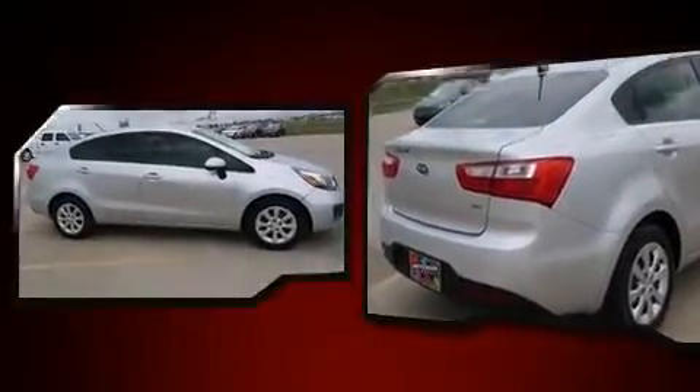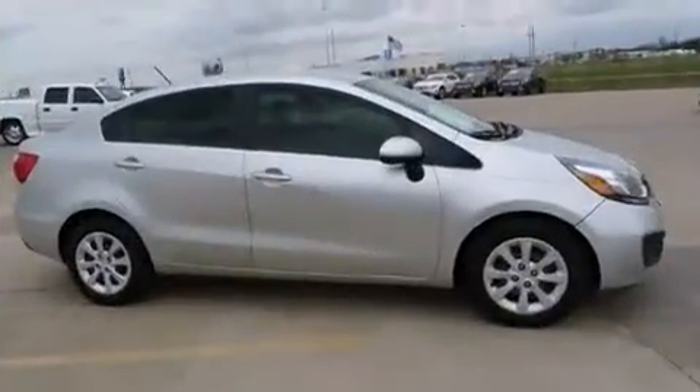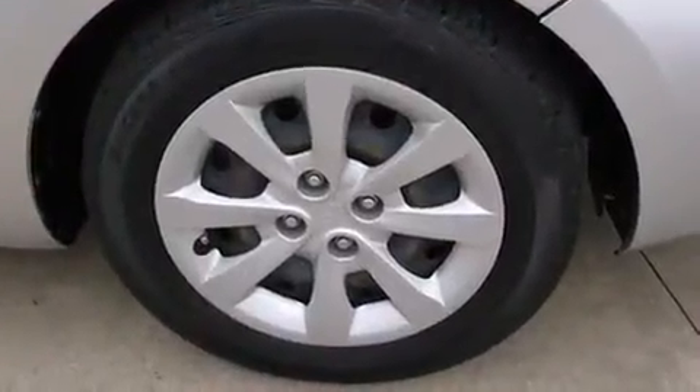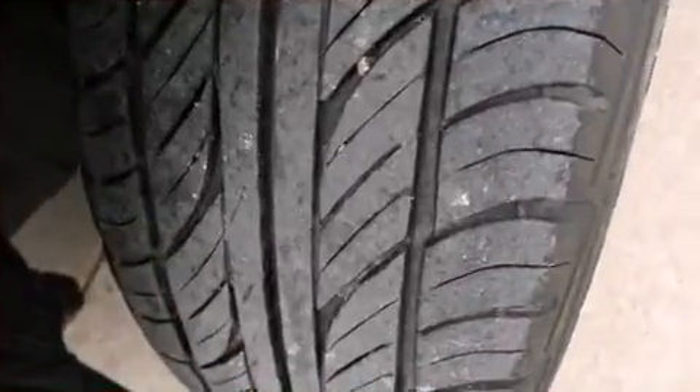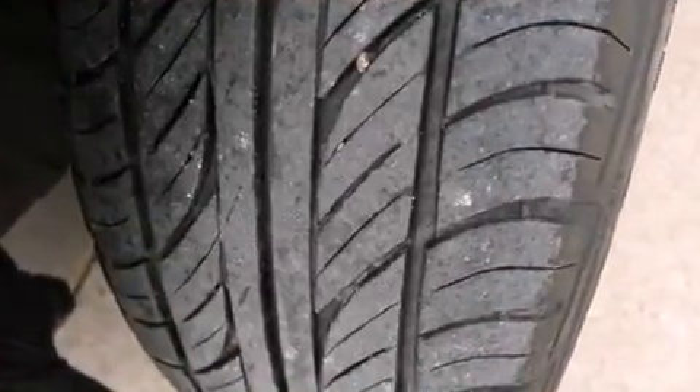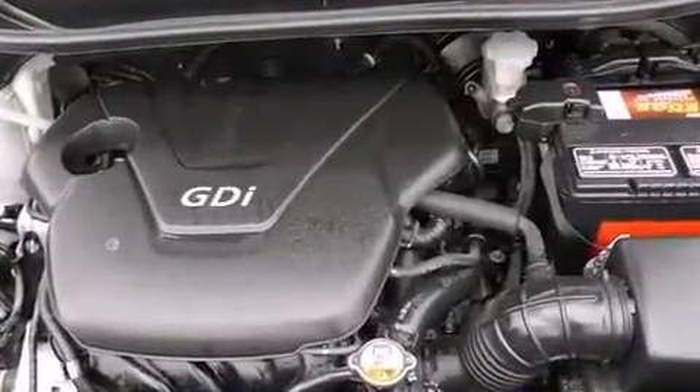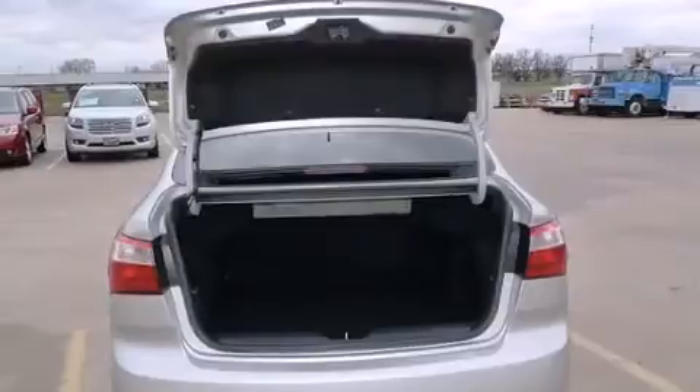Audio features include a CD player with MP3 capability and four well-positioned speakers. Kia ensures the safety and security of its passengers with equipment such as dual front impact airbags and head curtain airbags.